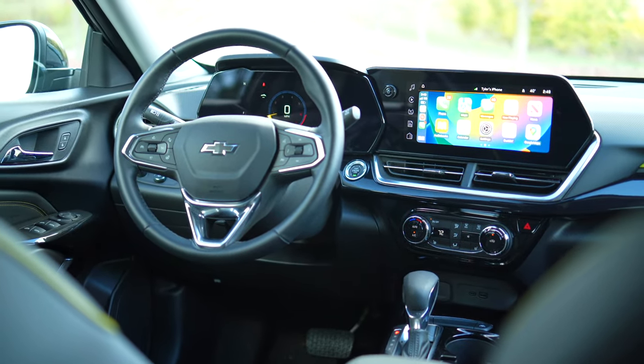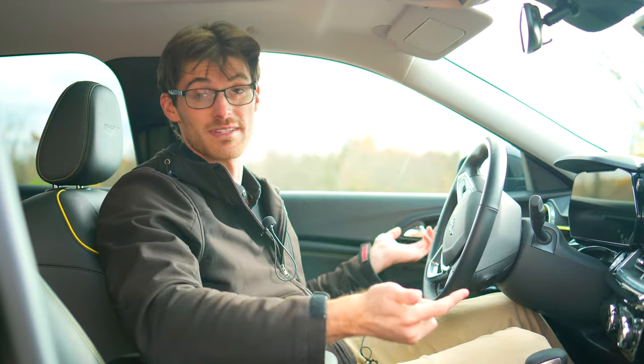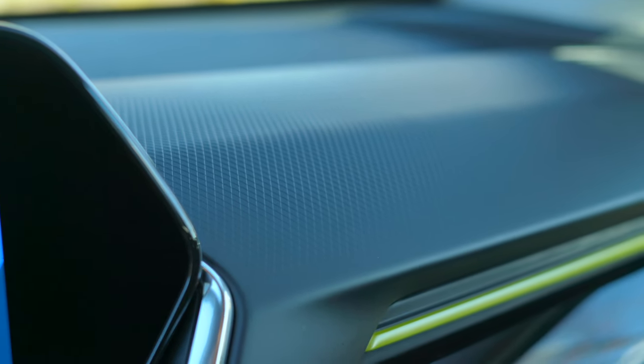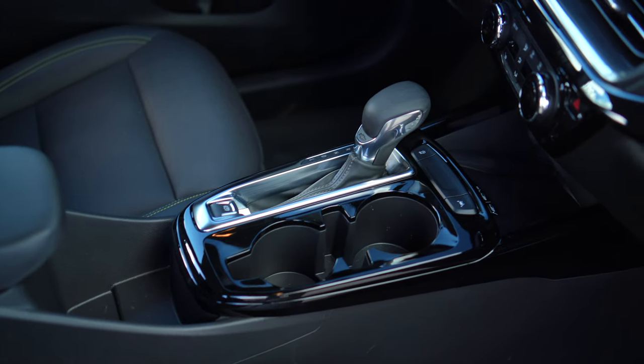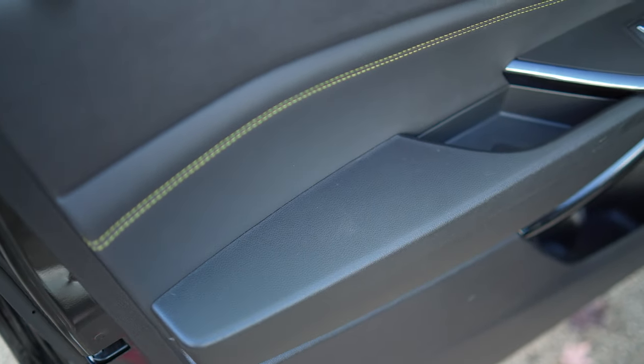The Trax does do a lot of things right, but given this price point, it has to cut some corners. One area that you can feel the budget constricting it is in the materials. While I do like the texture it takes on the dashboard, you've got a lot of hard touch plastics and also this kind of rubbery vinyl stuff without any padding whatsoever where your elbows rest. It feels durable, but that does affect your comfort.